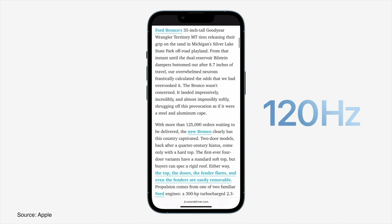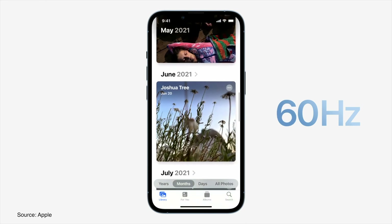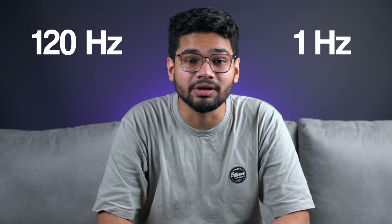Last year, iPhone 13 Pro models came with the LTPO panel, which means they could go from 120Hz to as little as 10Hz depending upon the type of content being displayed on the screen. Well, the iPhone 14 Pro could take it to the next level, as the Pro models could drop the refresh rate from 120Hz to as low as 1Hz.